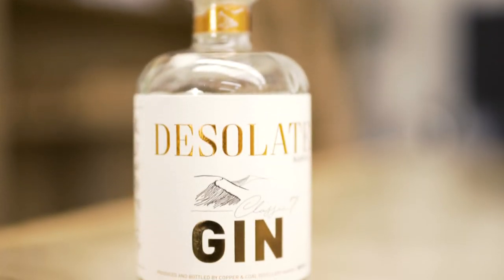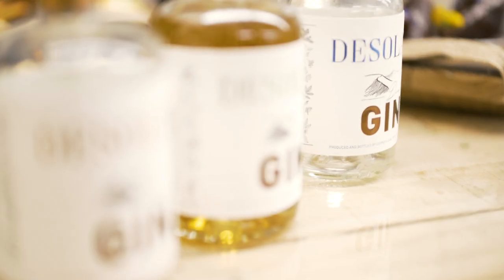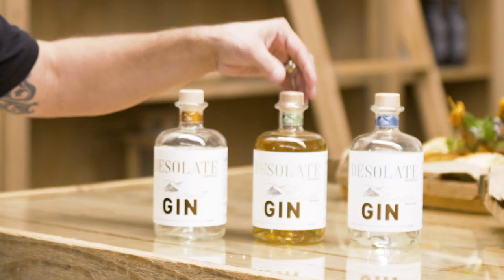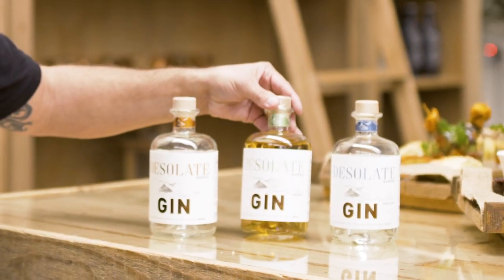It originally started as a hobby at home, so I purely did it for the passion of it. It's a very classical gin. We call it a Classic Seven because it's got seven ingredients in it. The main flavours being lemon and blueberry — it's very fresh and an easy drinking gin.